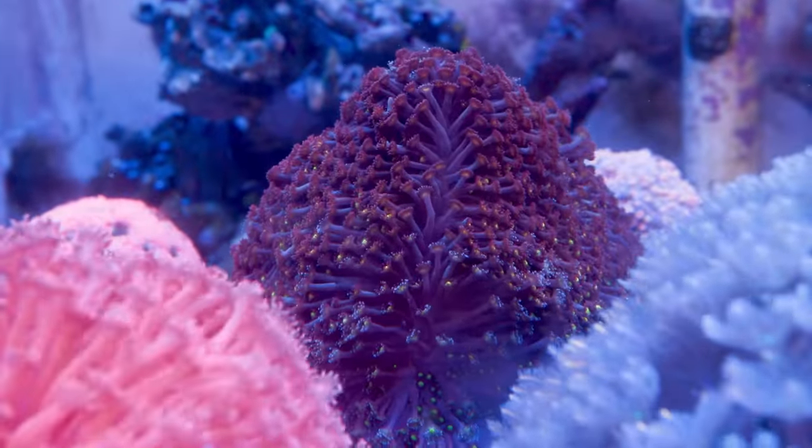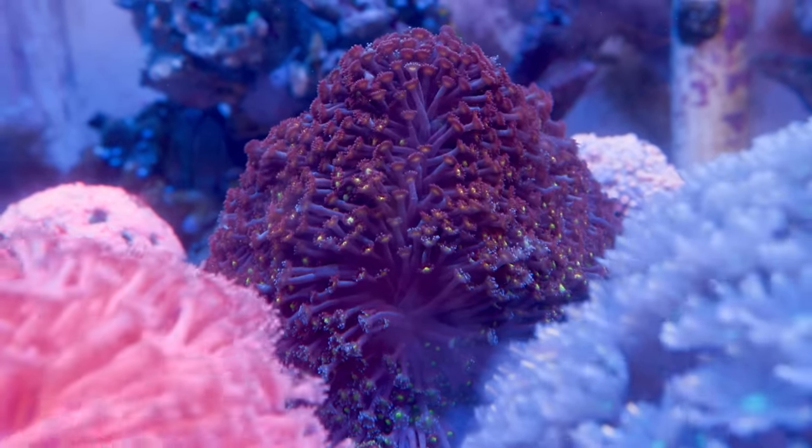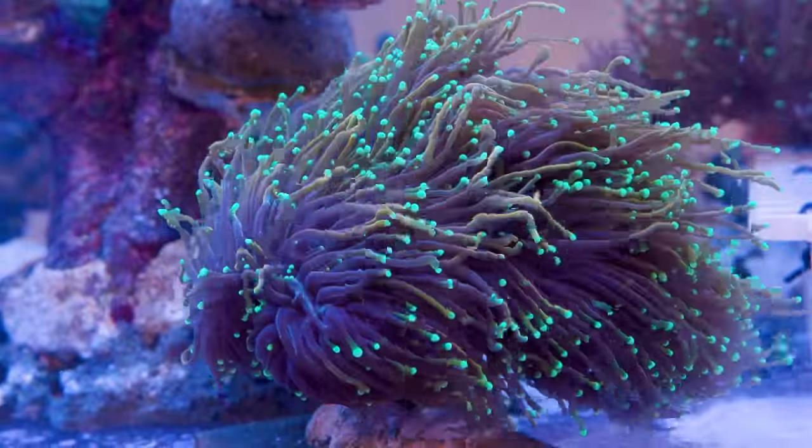On the coral side, he's got a small collection building up. I'm not sure if these are going to end up in the big display or in another tank down the road, but he's got a little collection of some anemones, some large polyp stonies, things of that sort.